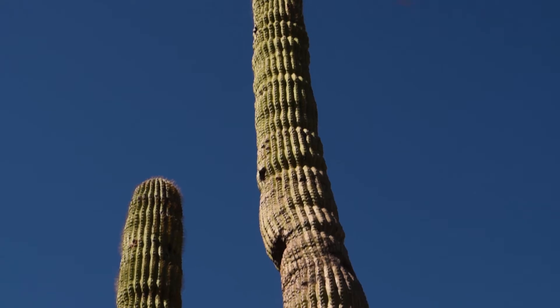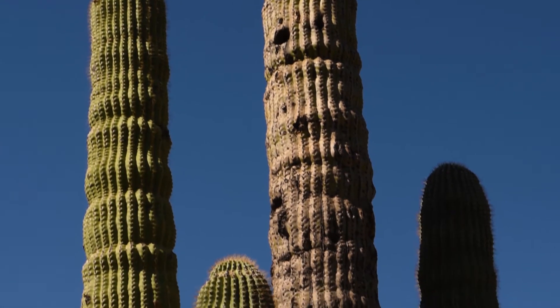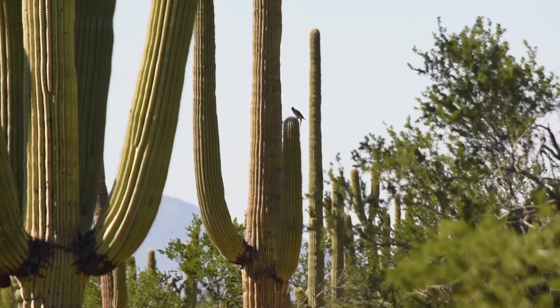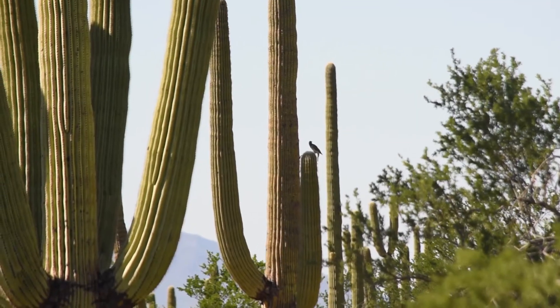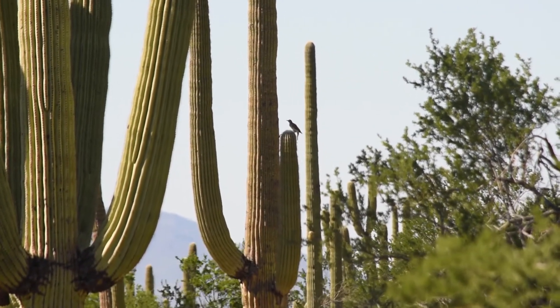People like saguaros too, and they are protected under Arizona state law. Some people, though, like to destroy things and shoot at them — people like David Grunman, who in 1982 was trying to bring a saguaro down with a firearm, which he eventually did, but it came down on top of him. This is what is known as natural selection.